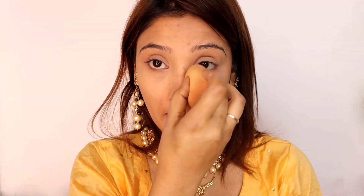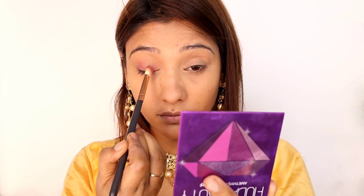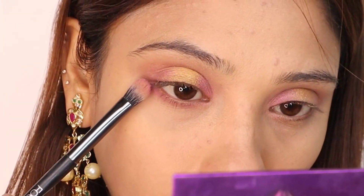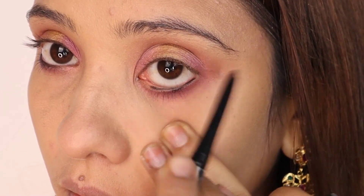My favorite setting powder is Maybelline loose powder, so the base is almost ready. For eye makeup, I am putting a combination of purple and pink — I am creating a colorful eye look. Here you can see I am putting a flat brush in the center with a golden shade. After that, I am applying the same purple in the lower lash line. I have also worked on my brows using the same color.